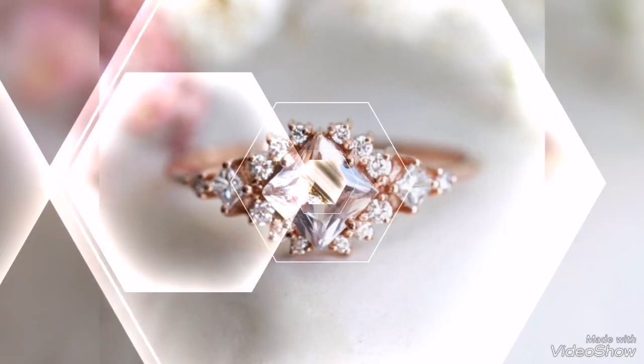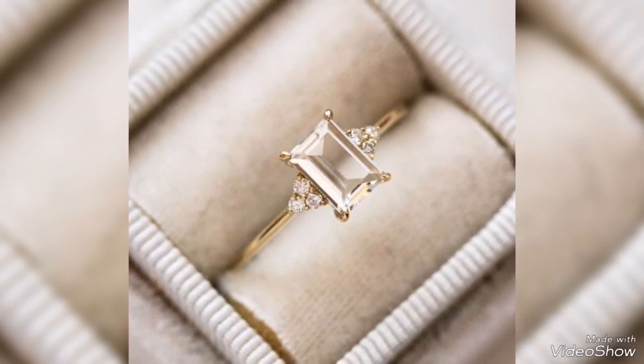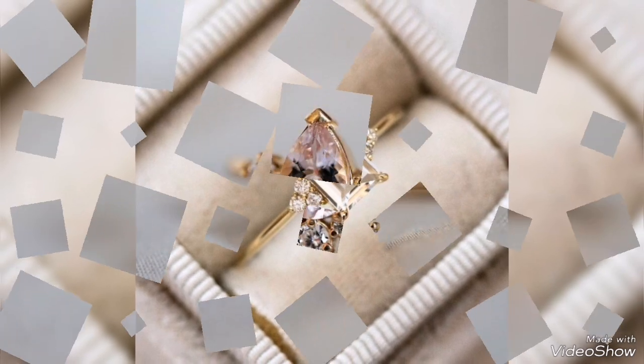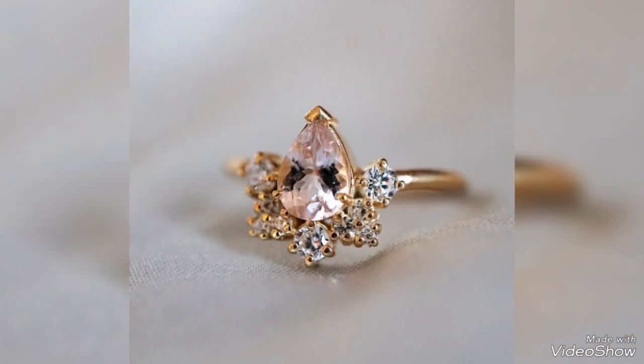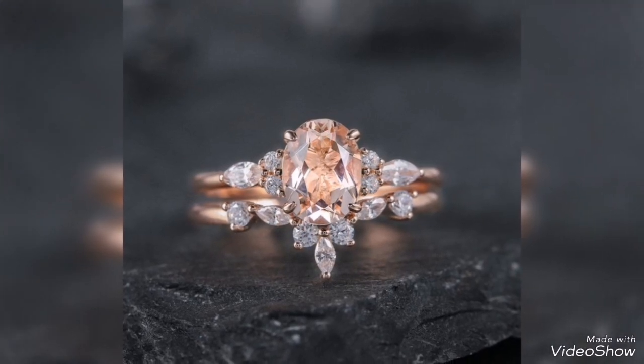Gold rings for wedding, party wear, and office wear. Gold rings for engagement, wedding, party wear, and office wear — decent to decent design. You can choose your favorite. So you can choose beautiful and decent light gold ring design ideas.